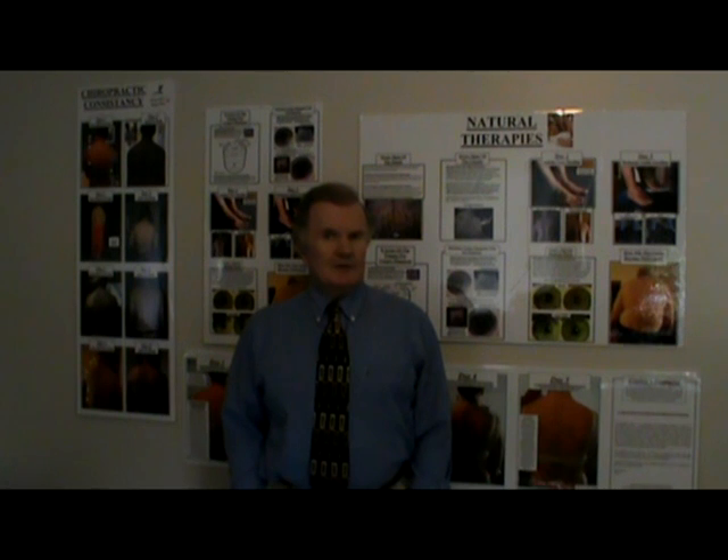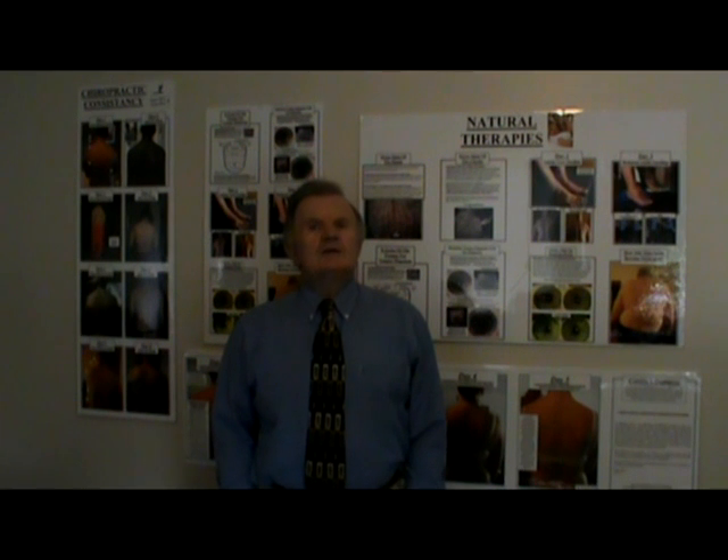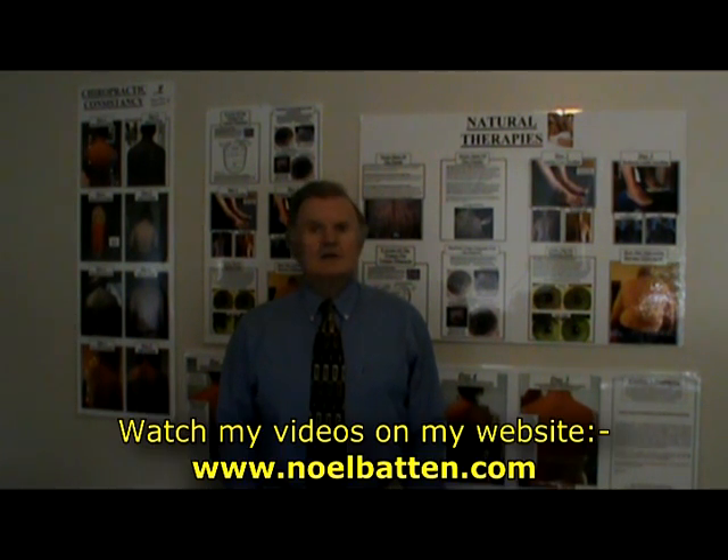Hi, my name is Niall Batten. I'm a qualified natural health practitioner and I specialize in treating autoimmune symptoms and disorders. Over the years I've been asked on many occasions how I'm able to achieve the success seen in my before and after videos so quickly.